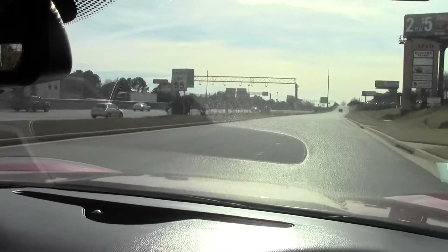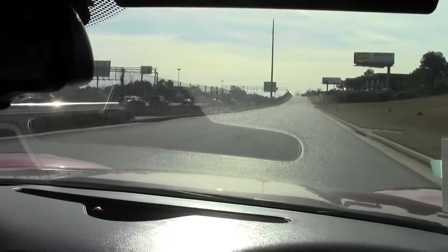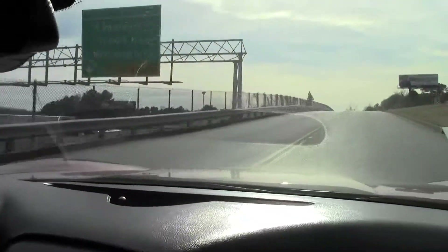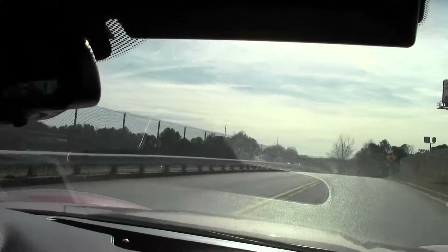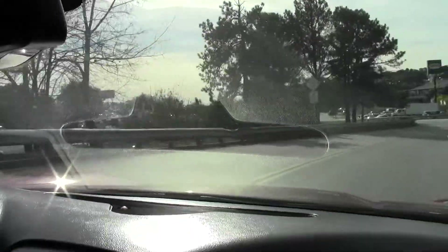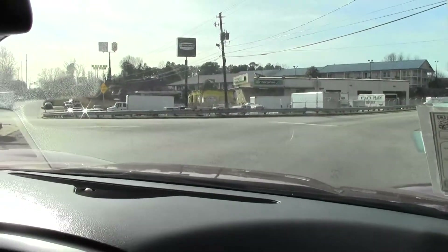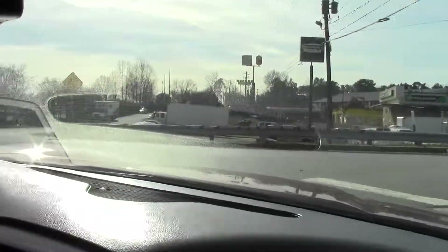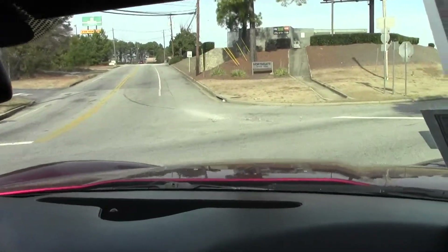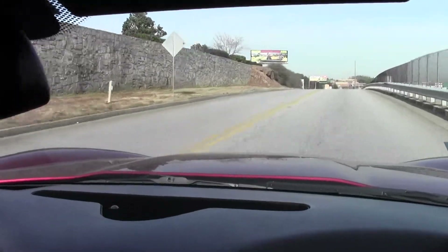Smooth acceleration — as you can see, it has good pickup. Good sound to that LS2 engine. And you're over the speed limit before you know it. Now we're going to check out the brakes — nice, smooth stop. Brakes are perfect. It's got a nice sound to this engine. Let's see how quick we can get her. Oh, listen to that. Transmission is smooth.